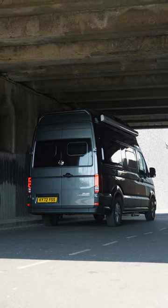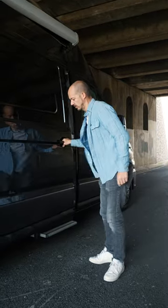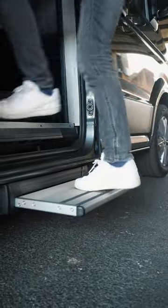This is the VW Grand California 600, and this is our one minute, one take review of it. It has a sliding door on the side here, and when you pull that, a step pops out automatically to help you get inside.